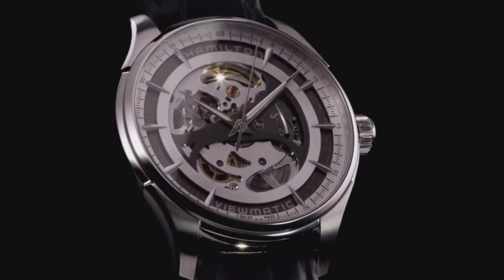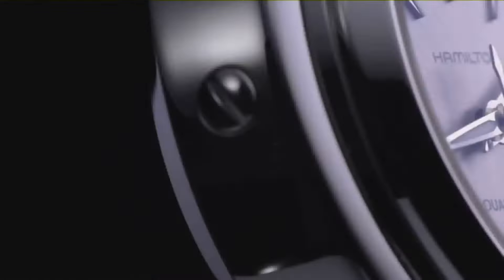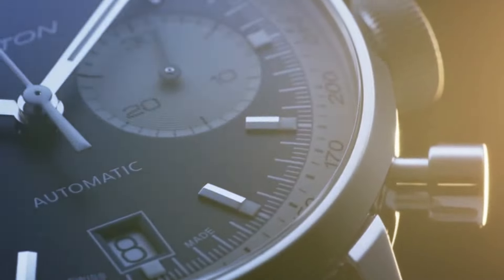Hello friends, if you are looking for the best new Hamilton watches for men, you are in the right place. All the watch buying links were given in the video description. Please subscribe to my channel for more latest videos.